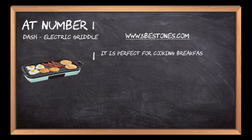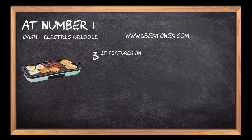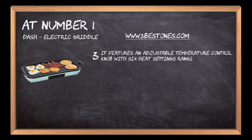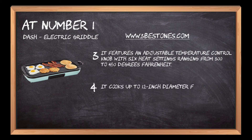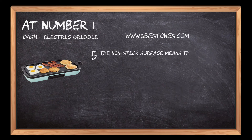At number one, the Dash electric griddle. It is perfect for cooking breakfast, lunch, and dinner. It has a removable cooking plate that can be used to cook pancakes or eggs. It features an adjustable temperature control knob with six heat settings ranging from 300 to 450 degrees Fahrenheit. It cooks up to 12-inch diameter food items at once on its non-stick surface, meaning food won't stick and will come off quickly when cooked.